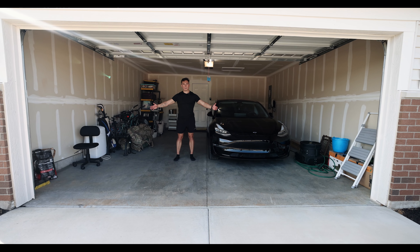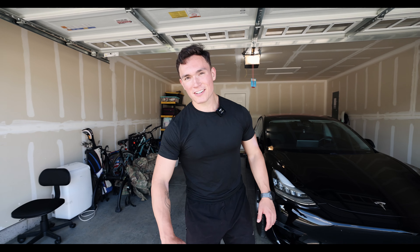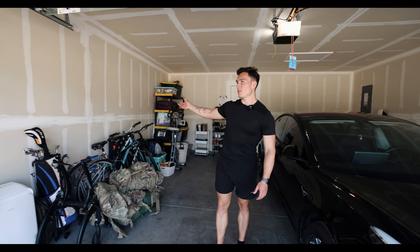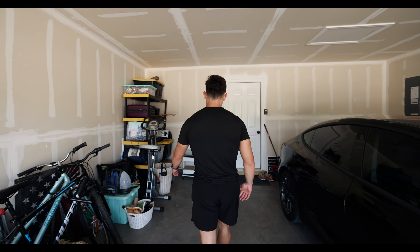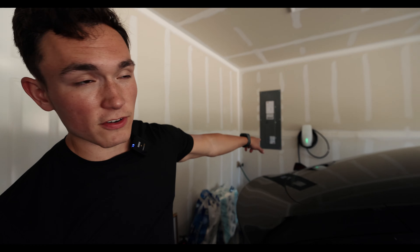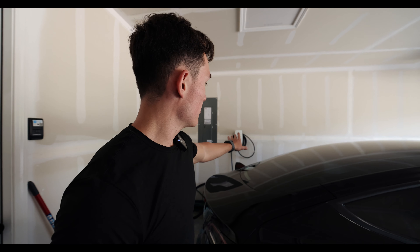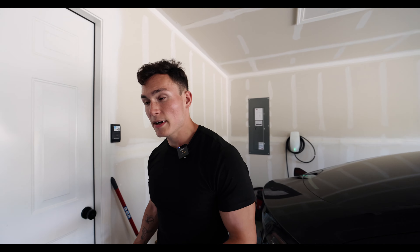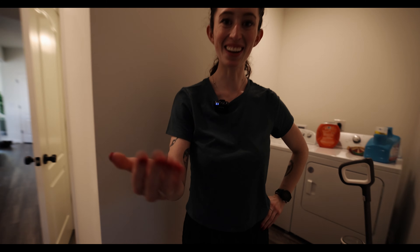Welcome to the garage where we park cars — just mine for right now. Sidney's stays on the street because the host parks on the street. Not much going on here — they never finished the wall, which is kind of weird. The shelves fell the other day so I just put them back up. On this side we have the charger for the Tesla, which charges very quickly. Pretty nice.